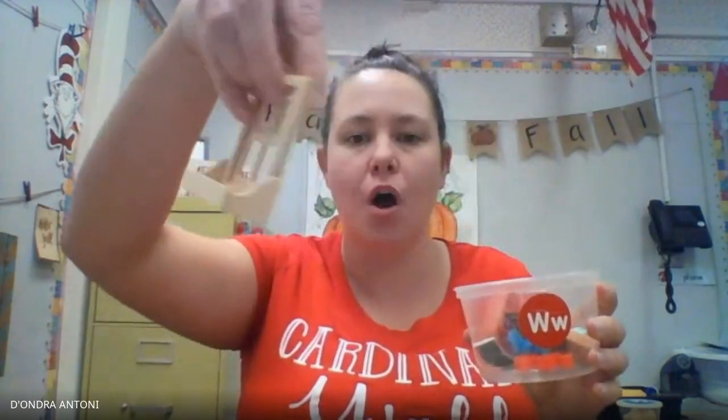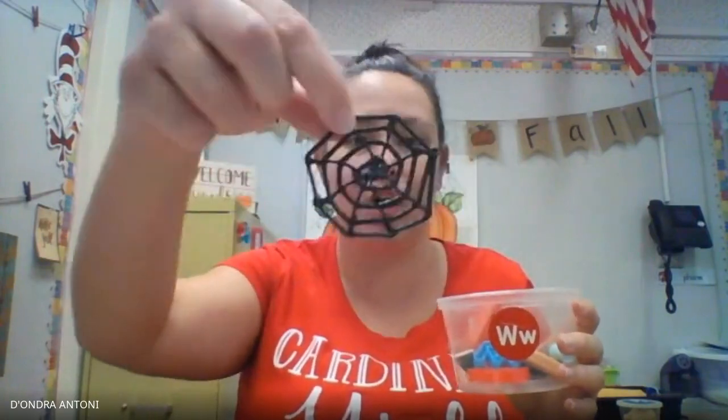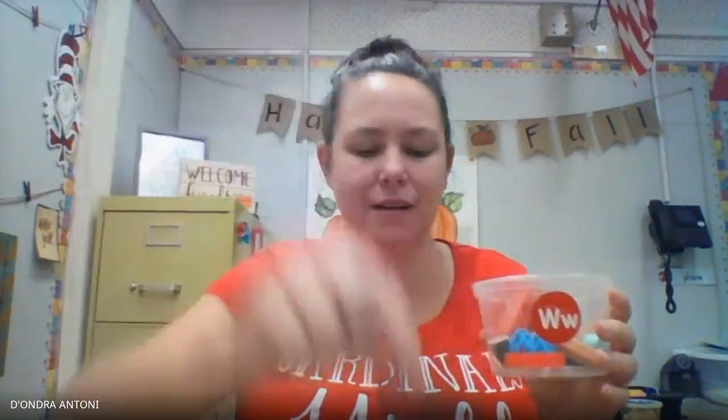Now let's see what things start with W. We have a watering can — you can use this in the garden. Or a window. We have a web. And yummy, yummy watermelon!